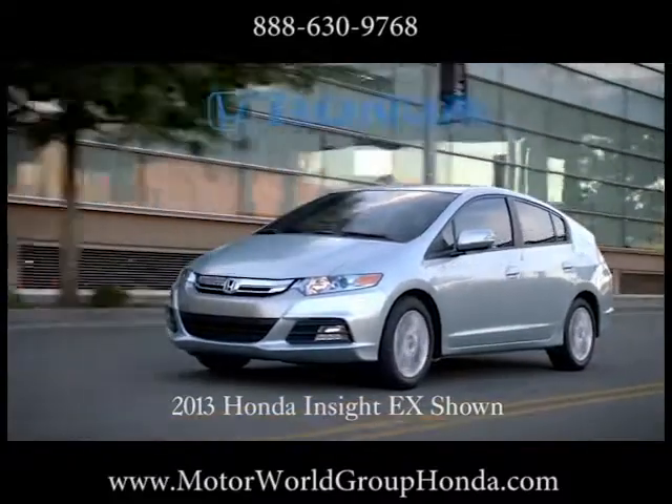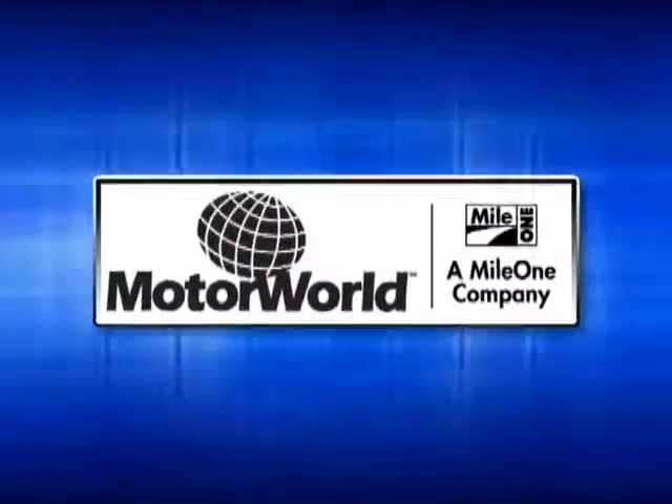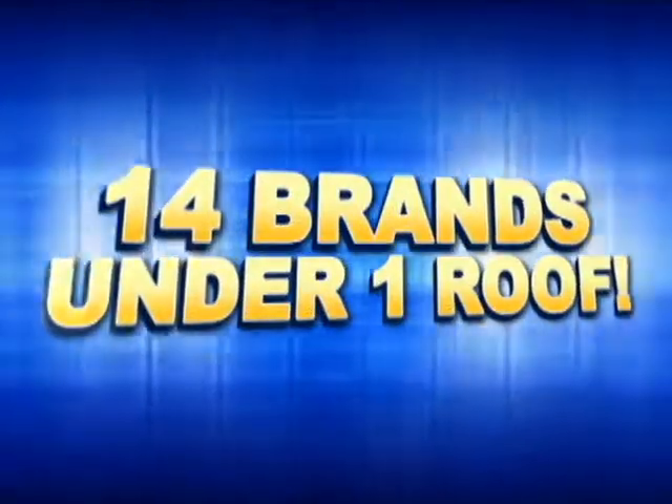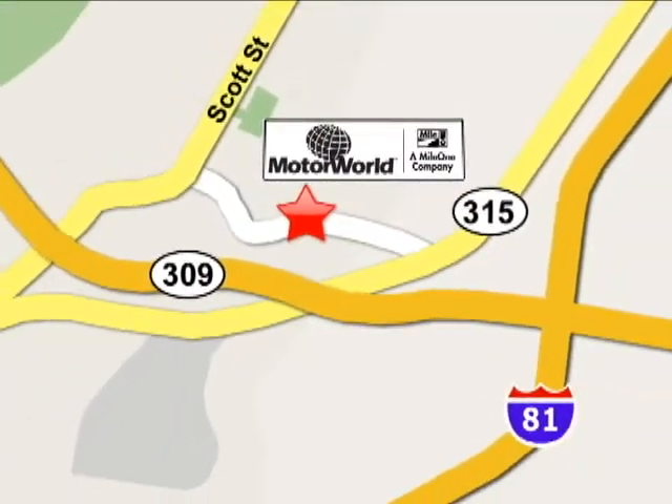The 2013 Honda Insight — a hybrid for everyone. Mile 1 Motor World, 14 brands under one roof, conveniently located at 150 Motor World Drive in Wilkes-Barre.